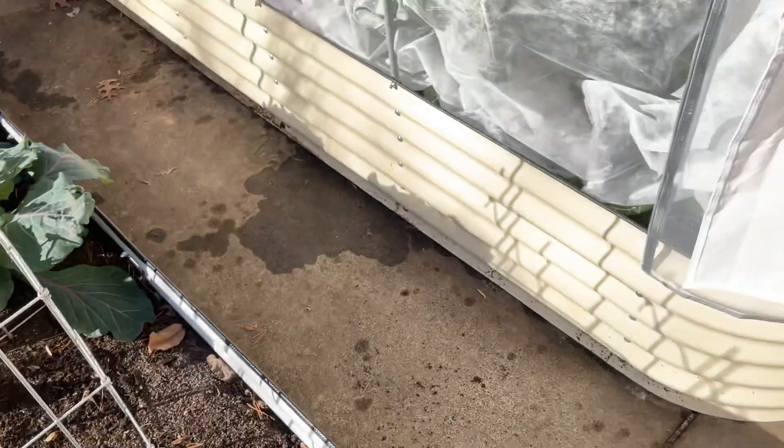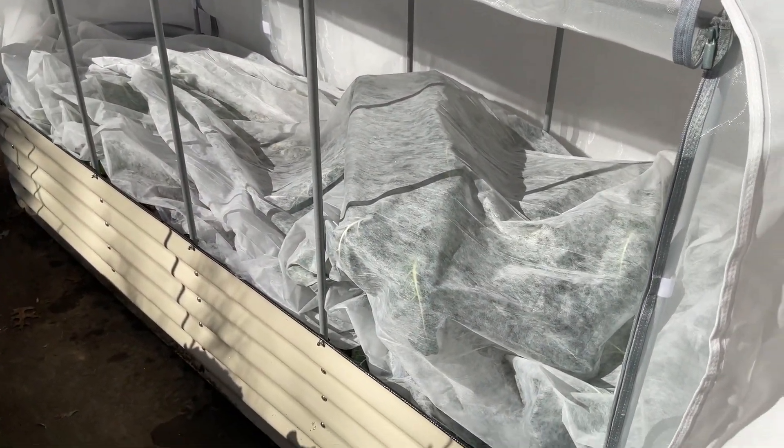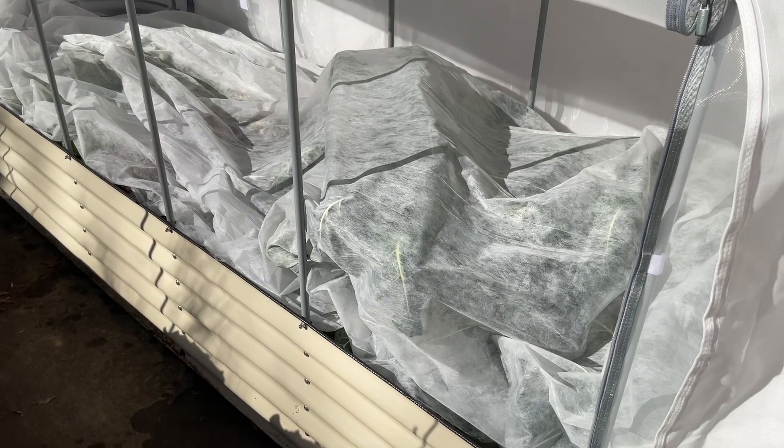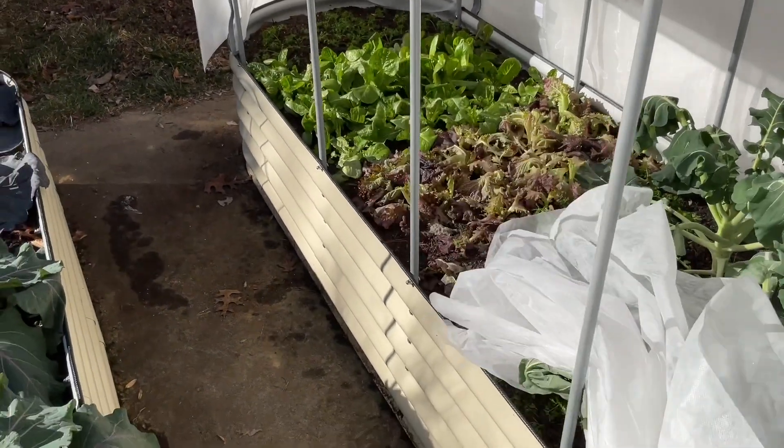Let's have a look in this cover system here. I had a sheet, a coverlet, and plastic on as well as this crossed material, with Agribon on the inside.